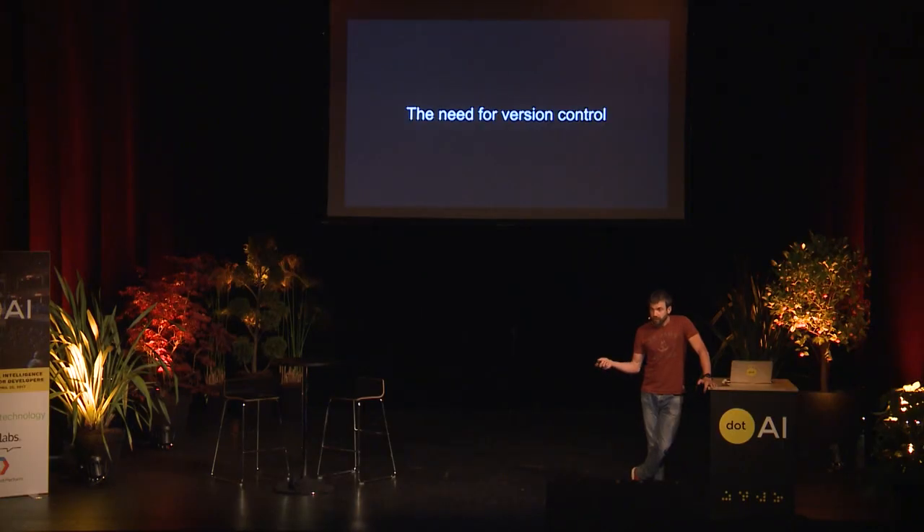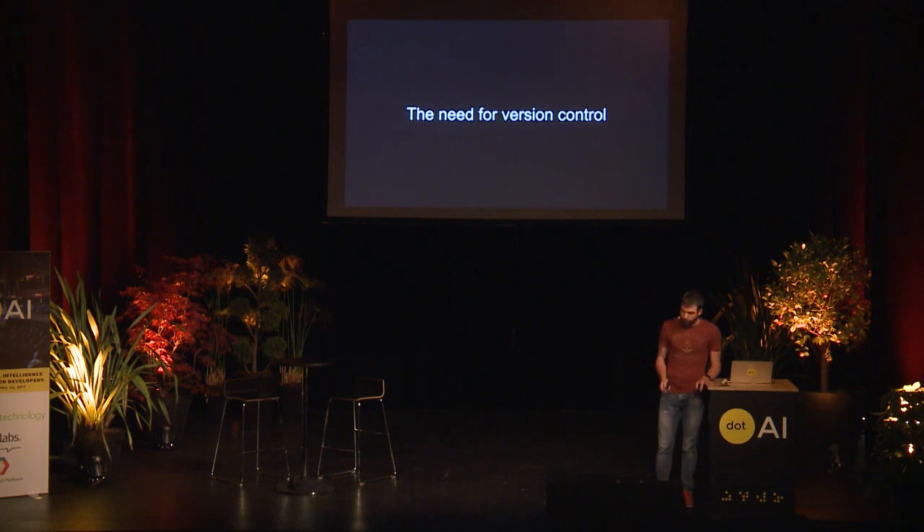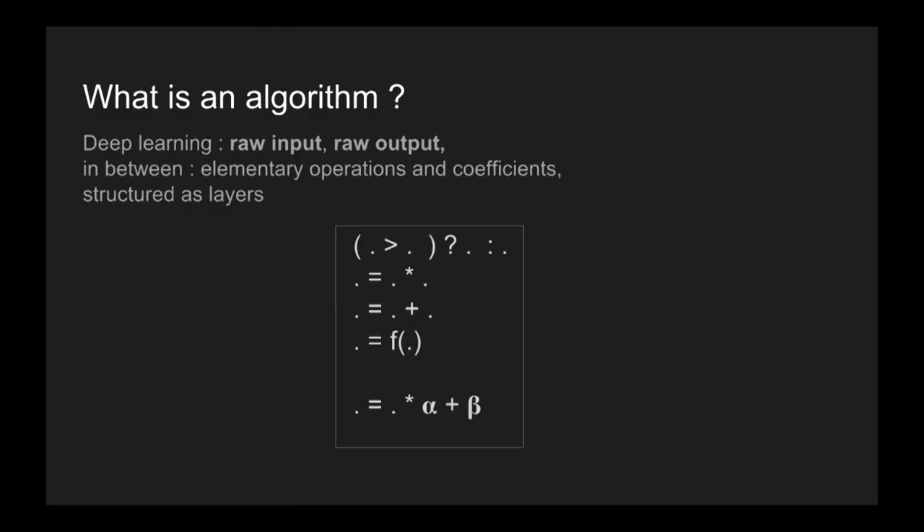One of our best friends is Git, or SVN, or whatever you want — but you need to version algorithms. What does that mean when you talk about deep learning? When you build a program or an algorithm in assembly or similar languages, you stack elementary operations like comparison and multiplication and apply some linear functions.